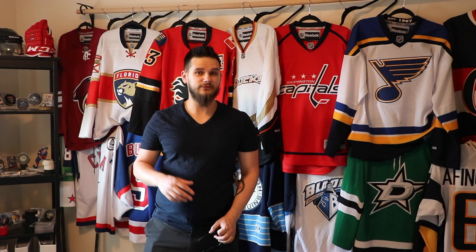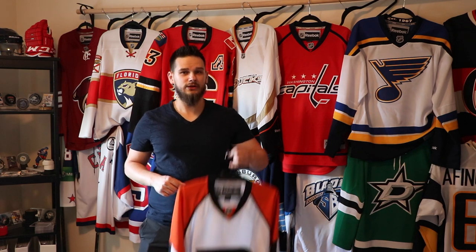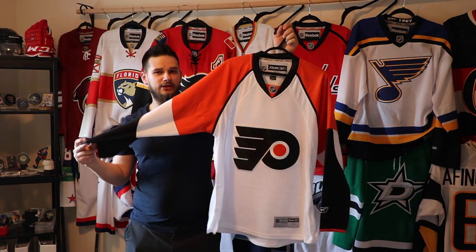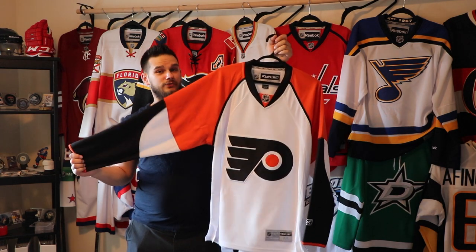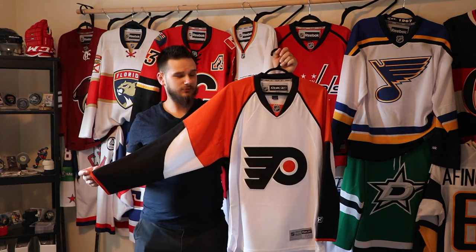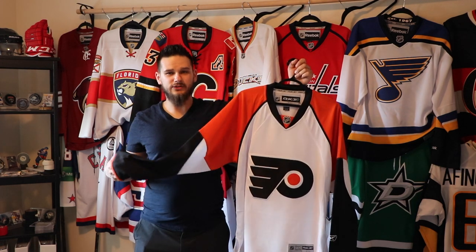Next is a jersey where I was trying to find the black version — I actually like the black better — but I found the white one and got it because I really liked it too. I was just about to buy a St. Louis Blues jersey off Full Moon when I saw this and picked it up immediately without hesitation: the 2007 to 2010 Philadelphia Flyers. I really really wanted the black one but haven't found it yet. It's a size medium — I normally go for small, but I can pull off a medium.